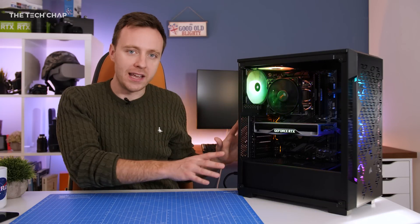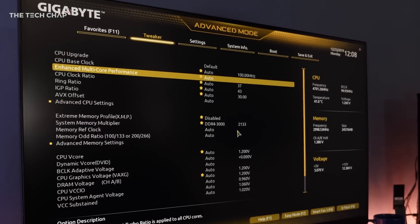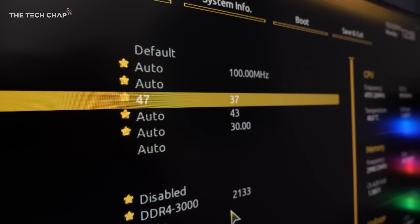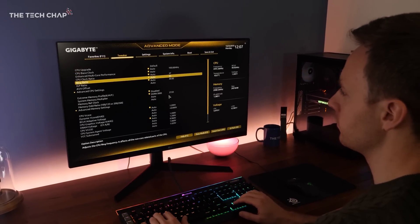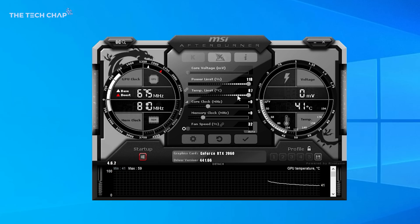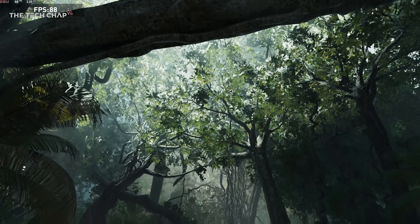Okay, so we've built the PC, but before we jump into games, let's do a quick overclock. I went for a quick and dirty overclock — 4.7GHz up from 4.3, by changing just one value in the BIOS. You could push it a little further to 4.8 or 4.9 if you want to spend more time tweaking. For the 2060, I opened up MSI Afterburner, put in some numbers, and got a nice little overclock. Alright, let's get into some games.